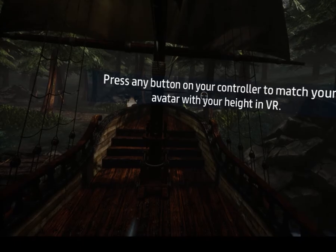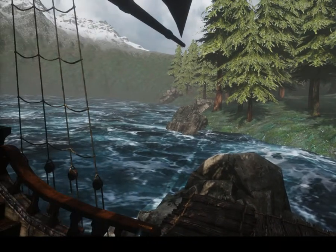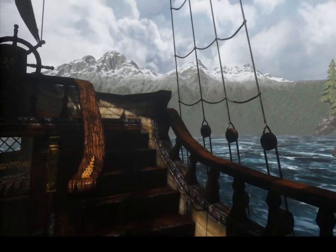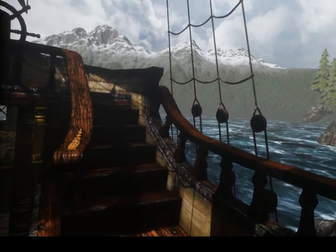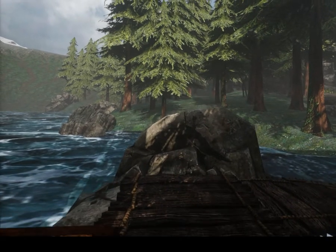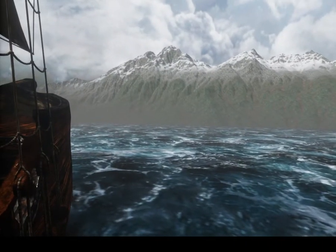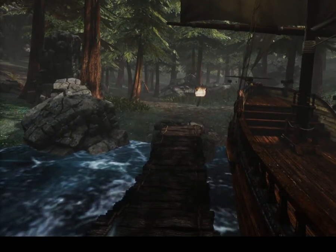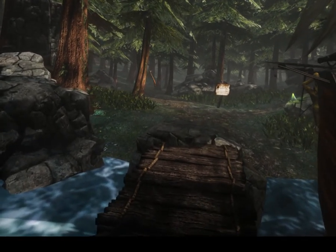This experience is called Rune and it is also by Maxwell Graph. Maxwell is an absolute master at creating geography within Sansar — I just about said Second Life. He created the trees and the landscape that you see here in this particular experience. I'm just going to walk off the boat here and along the pier to the sign here in the forest.